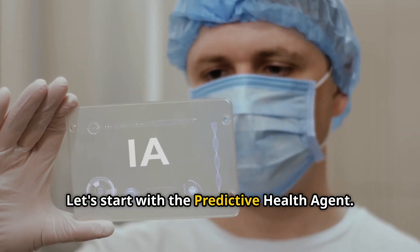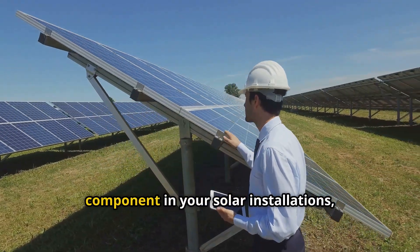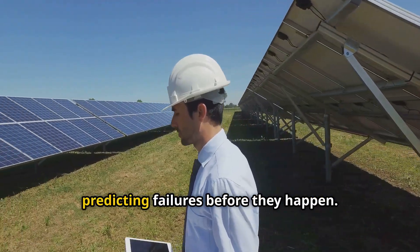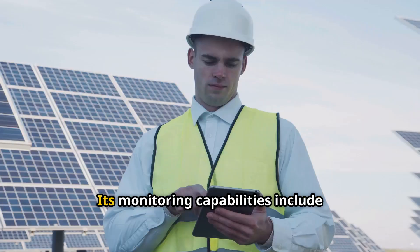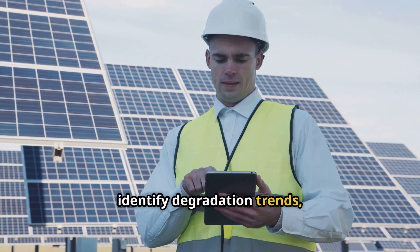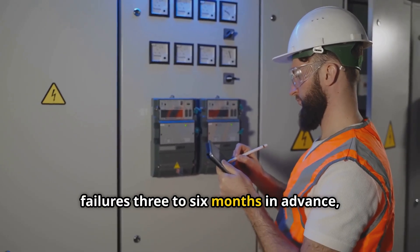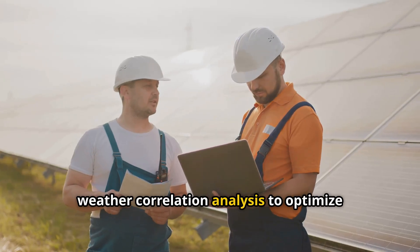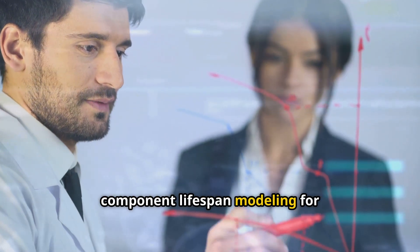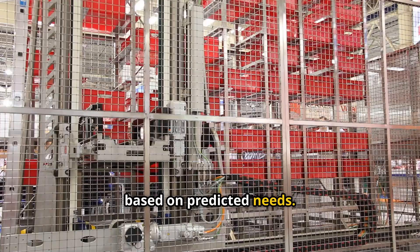Let's start with the predictive health agent. This agent continuously monitors every component in your solar installations, learning normal behavior patterns and predicting failures before they happen. Its monitoring capabilities include string-level performance analysis to identify degradation trends, inverter health assessment that predicts failures three to six months in advance, weather correlation analysis to optimize maintenance timing, component lifespan modeling for replacement planning, and automated spare parts ordering based on predicted needs.